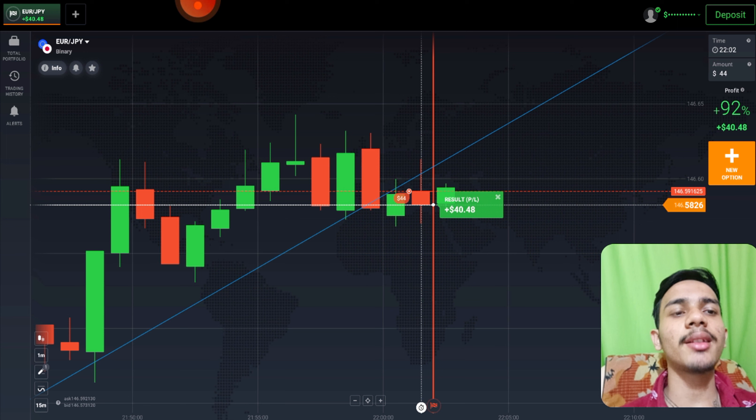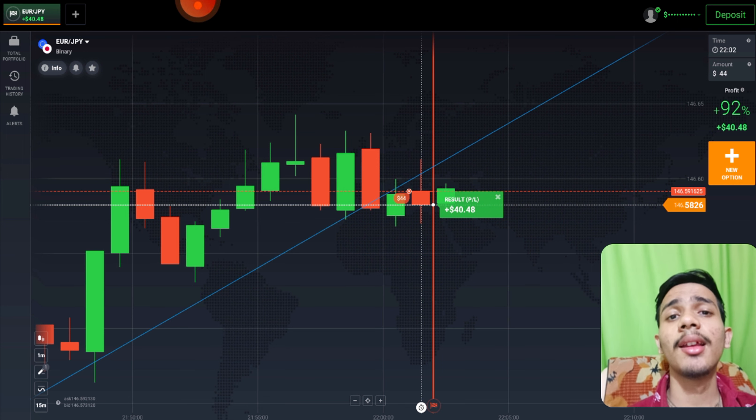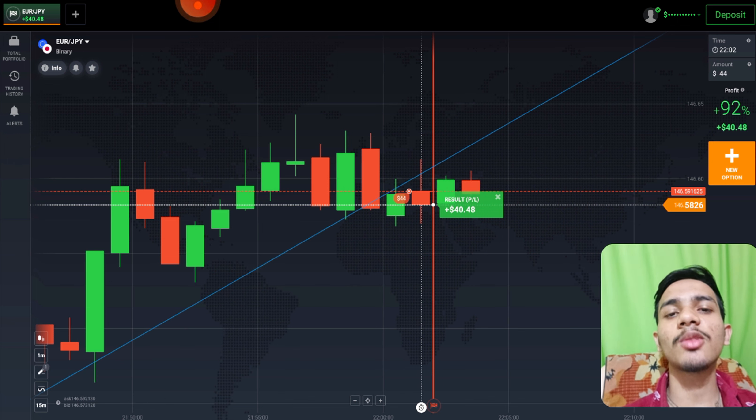Here you can see a total of two trades — both wins. In these two trades I made almost eighty dollars profit. I'm closing here. If you want to join my one-on-one coaching class, my Telegram link and email are in the video description.